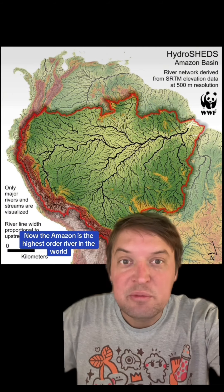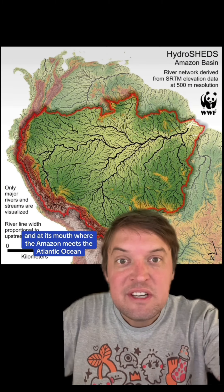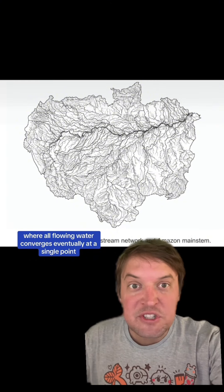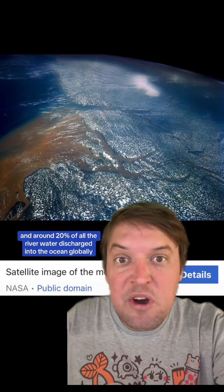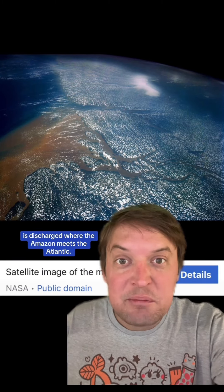The Amazon is the highest-order river in the world. At its mouth, where the Amazon meets the Atlantic Ocean, it's an order-12 river. The Amazon drainage basin, where all flowing water converges eventually at a single point, is the largest drainage basin in the world. Around 20% of all the river water discharged into the ocean globally is discharged where the Amazon meets the Atlantic.